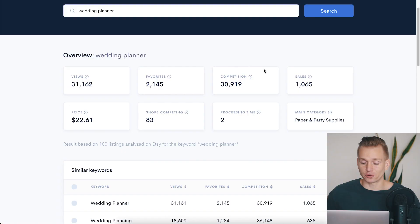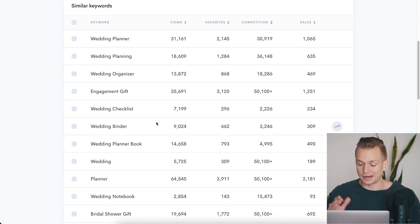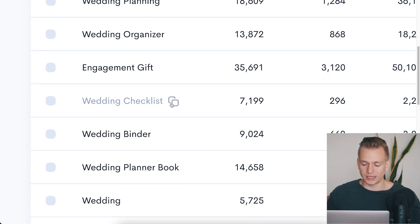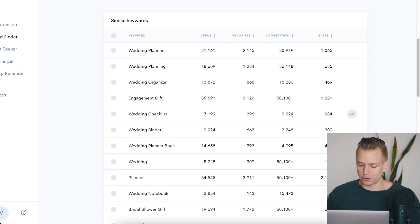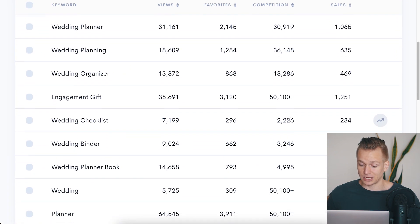Another cool thing is we can go through related keywords. What I really like is we can see the sales and the competition. For example, looking at 'wedding checklist' — we have about 2,200 listings for the competition, which is a lot lower, but we still have 230 sales. I would say that's a pretty decent ratio.